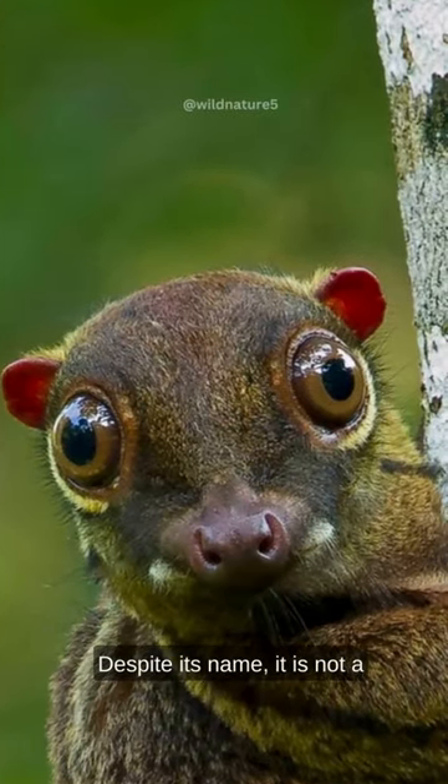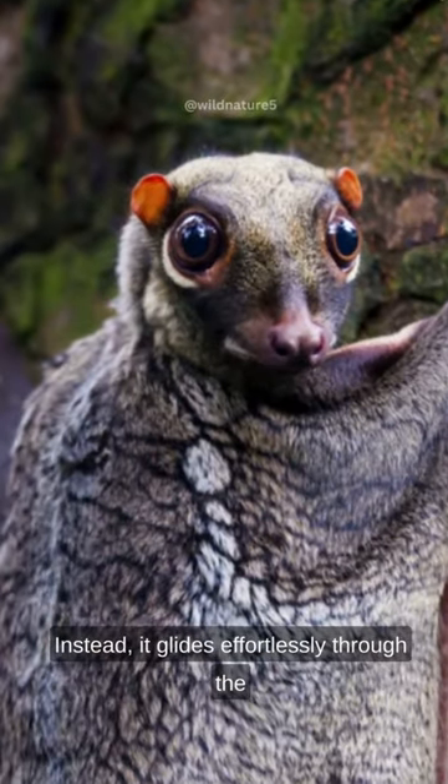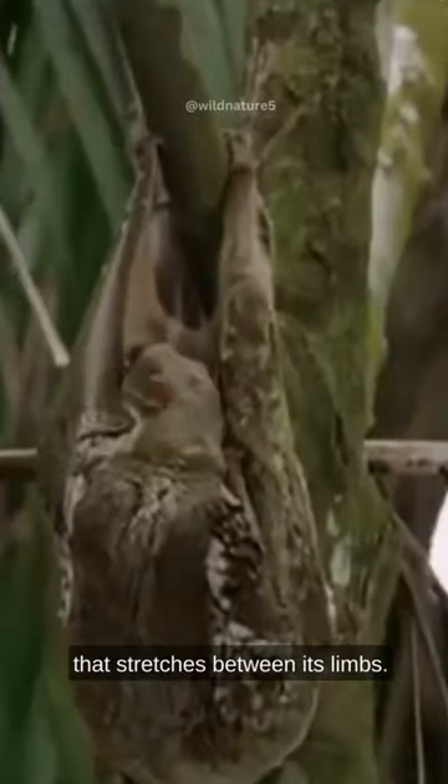Despite its name, it is not a lemur nor can it truly fly. Instead, it glides effortlessly through the forest using its patageum, a membrane that stretches between its limbs.